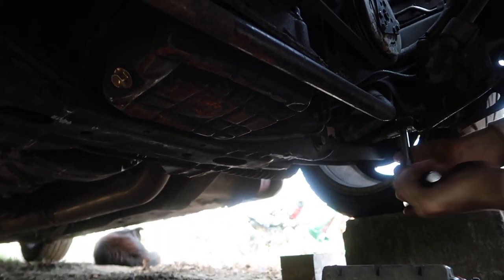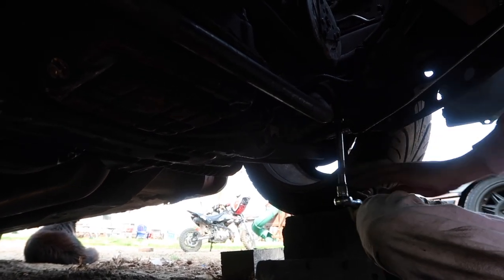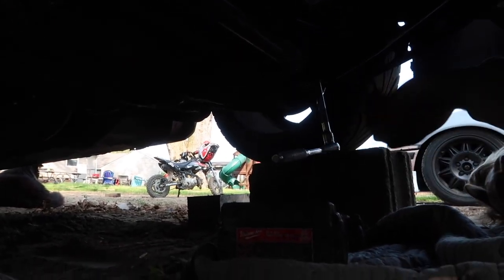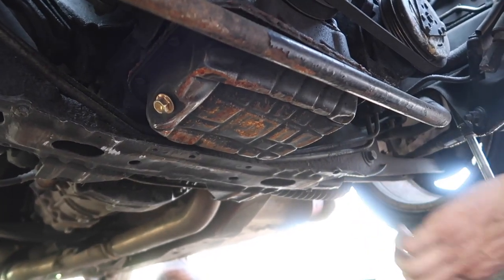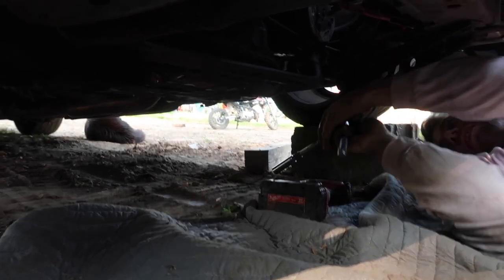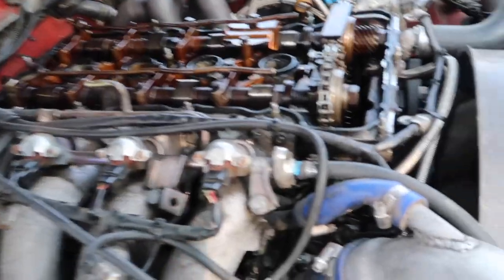We're getting the sway bar out of the way — I didn't want to drop the pan but it's really easy, we might as well. We'll drain the oil, drop the pan, make sure the pickup tube is good, then put it back on to see if we get oil pressure. I already switched the oil squirters — it didn't do anything, I had an extra set — so this is our last shot at saving this motor.